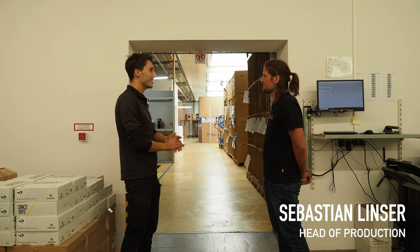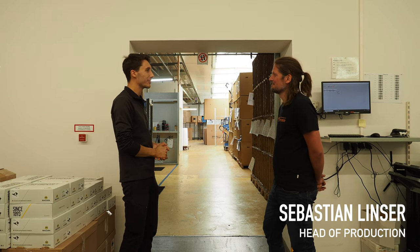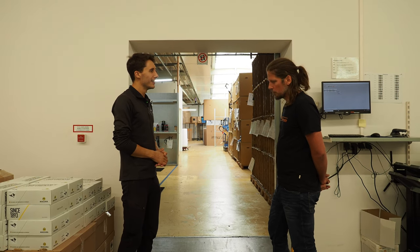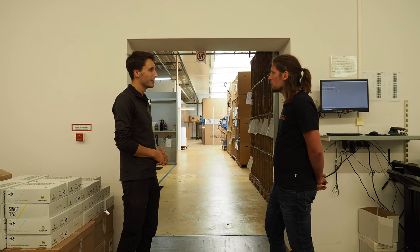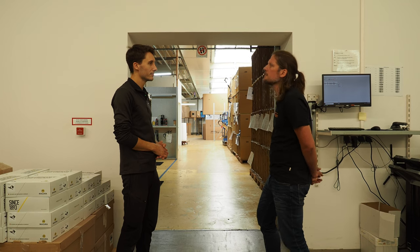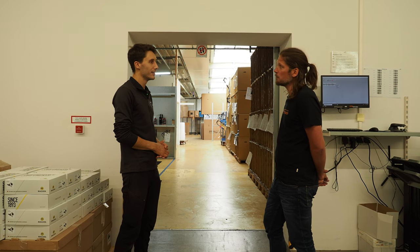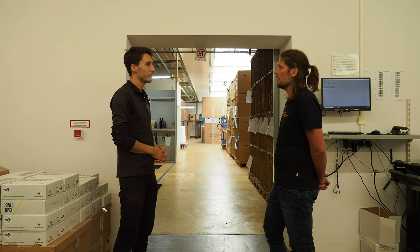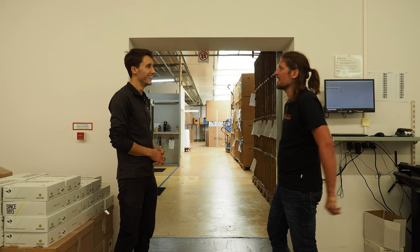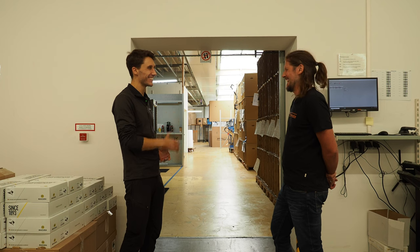So Sebastian, we're here at the production area, ready to take a little tour. Do you want to tell us a little bit about yourself and how long you've been working for Tout Terrain? I'm the operations manager at Tout Terrain and I've been doing it a little more than two years. My last position was at another company in the bicycle industry — it's Tune. I come from light parts and now I've come to the really cool things — the more heavy, sturdy Tout Terrain bikes.